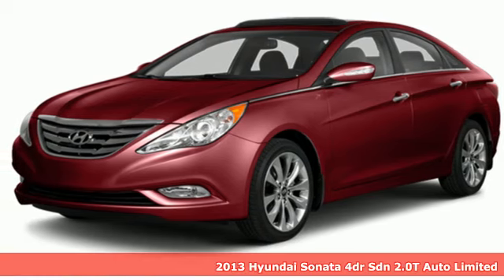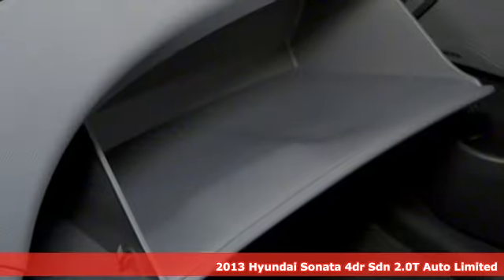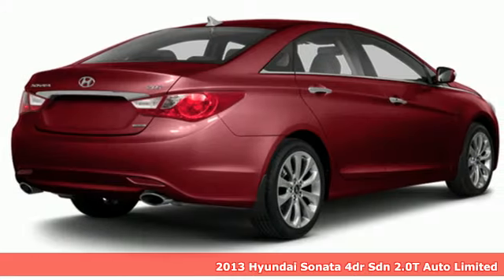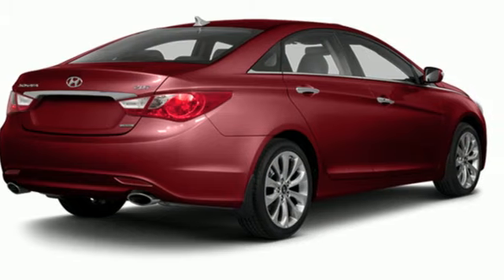Here's a 2013 Hyundai Sonata. Live comfortably within your means and very comfortably in this beautifully designed Sonata, and get ready for an impressive combination of features.